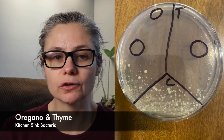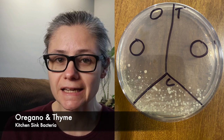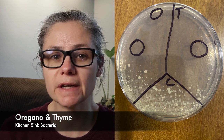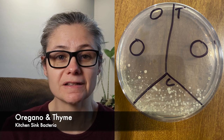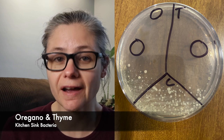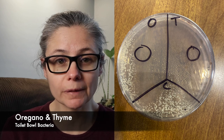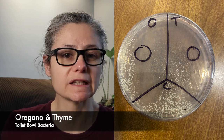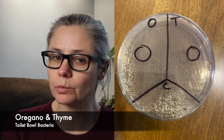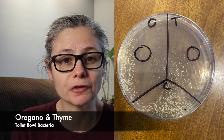Next, let's look at oregano and thyme for my kitchen sink bacteria. Looking at the section where the oregano drop was placed, we can see a huge clearing of bacteria around it. In our control section labeled C, there's a lot of bacteria there, so we know the petri dish definitely had bacteria smeared all over it — just that the oregano drop seemed to inhibit the growth on that side. We see a similar result with the thyme; it also seemed to inhibit bacterial growth. Looking at the bacteria from my toilet bowl, we see similar results. The oregano seemed to inhibit a tremendous amount of bacteria, and in the section with the thyme, there's no bacteria growing there at all. So the oregano and thyme did a great job at stopping bacteria from growing in the petri dish.